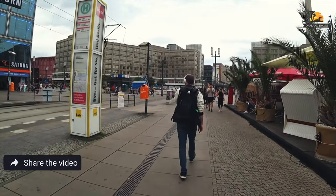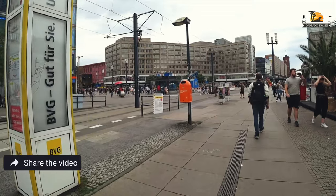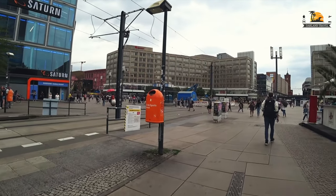Anyway, we are heading to the Alexanderplatz U-Bahn station, and we're going to make our way over to the Brandenburg Gate.